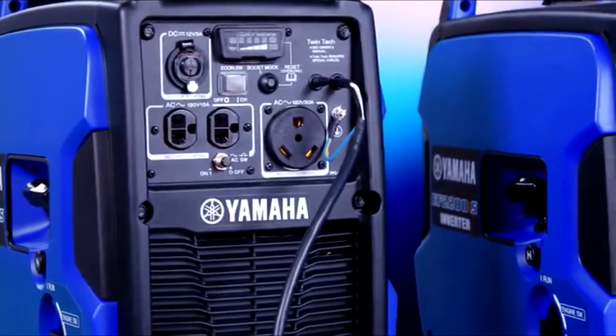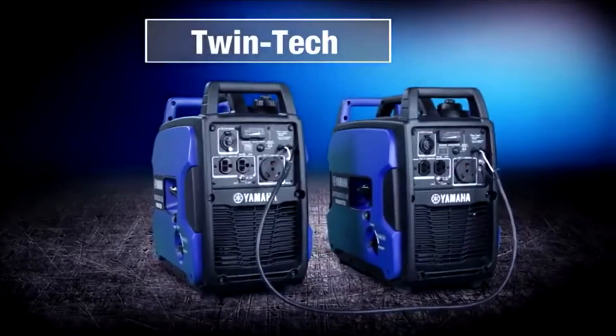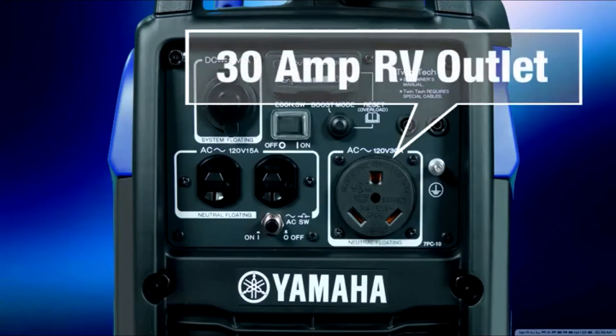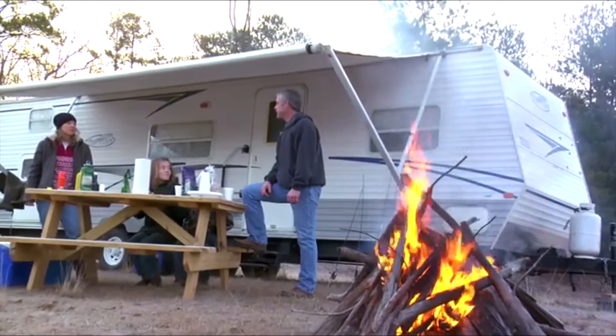The Twintech cable enables two units to be easily paired together, doubling your potential power output. The 30-amp RV outlet enables quick and easy connection to your camper or trailer.